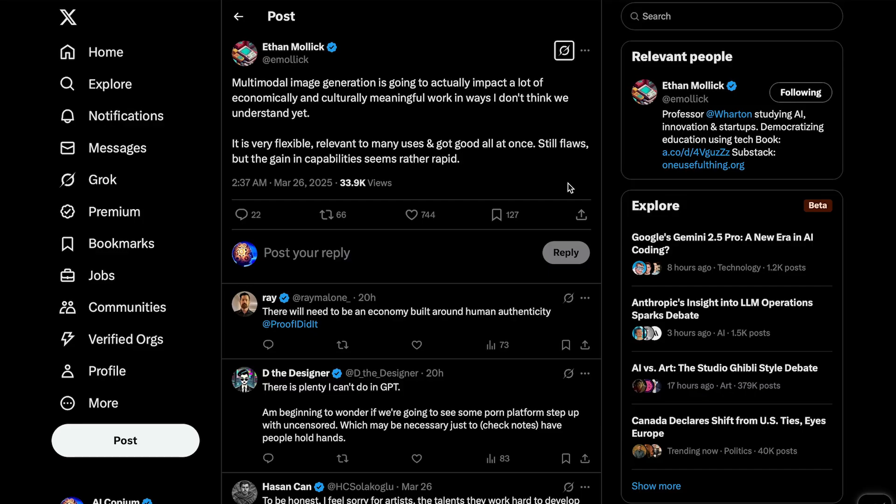Is this the beginning of the end for graphic designers, illustrators, and even potentially ad agencies? It seems like a lot of this work can be handled entirely by the model itself now. There are still flaws, as Mollick pointed out, but the pace it's improving at is outstanding.